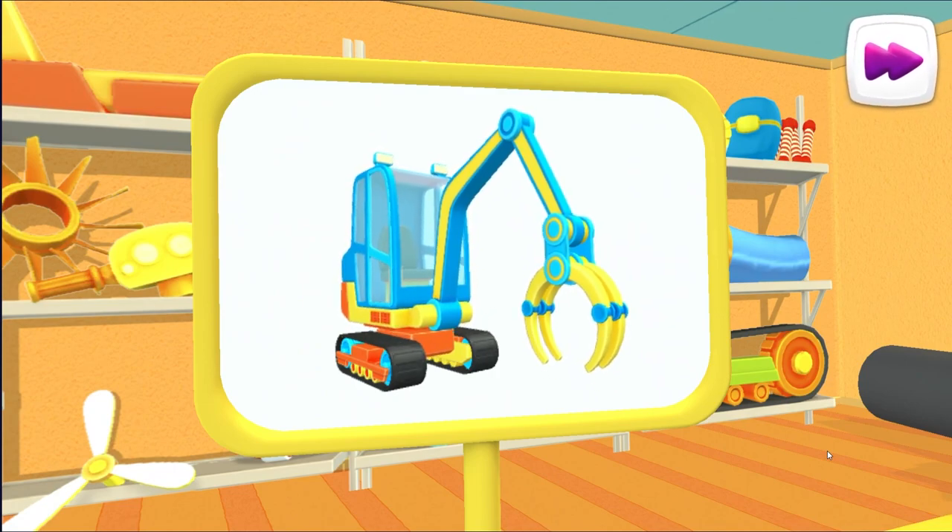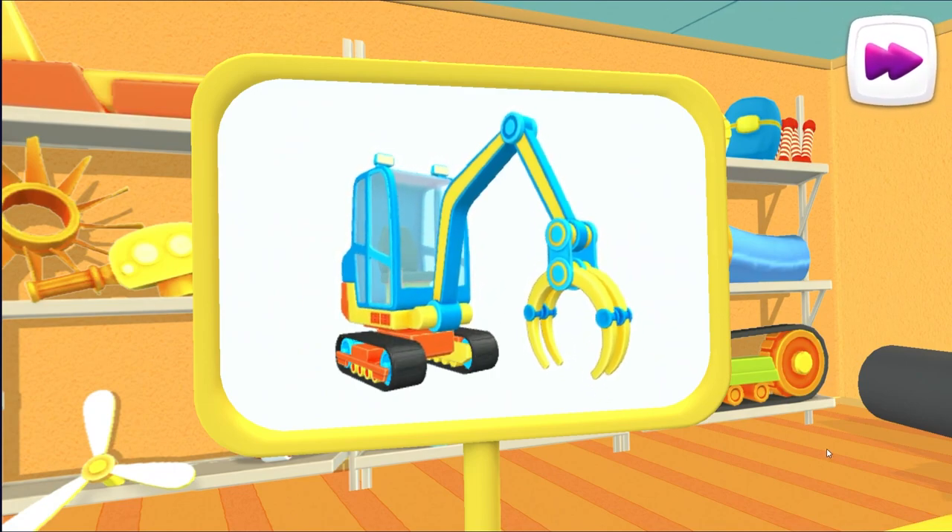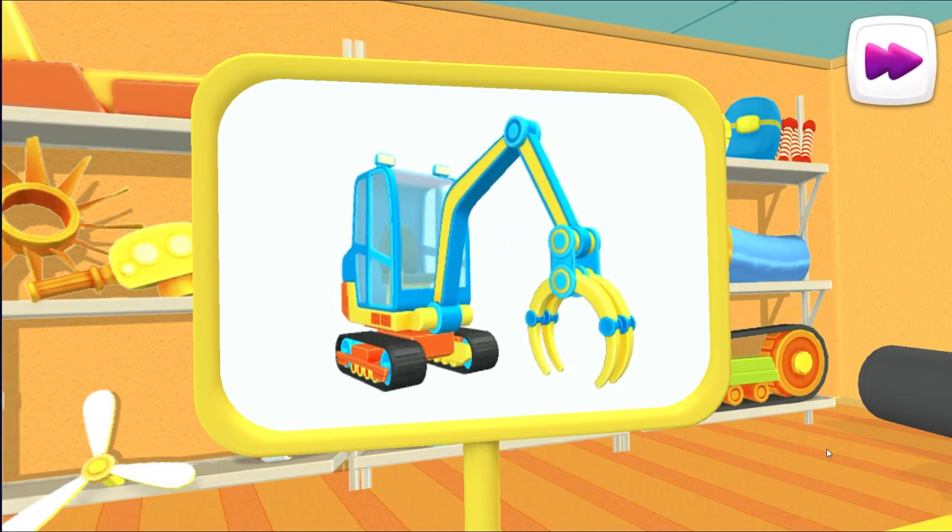I wonder what this is. This is a pipe loader. It helps lay pipes and hide them in the ground so that they can carry water.